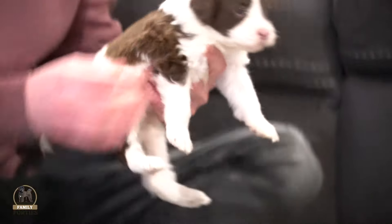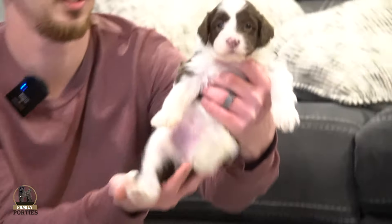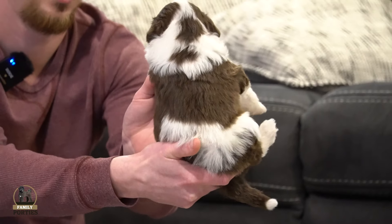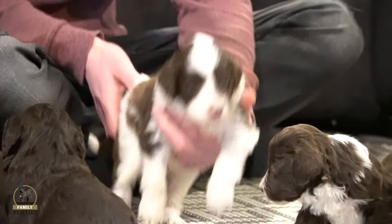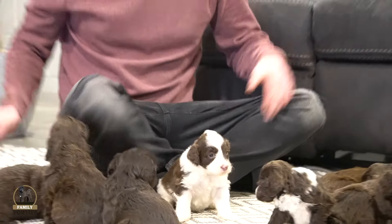This is one of our little females. Very cute, kind of has more of that chocolate and white look to her, just a cutie. She is on the smaller side, or I'd say medium side compared to the litter.